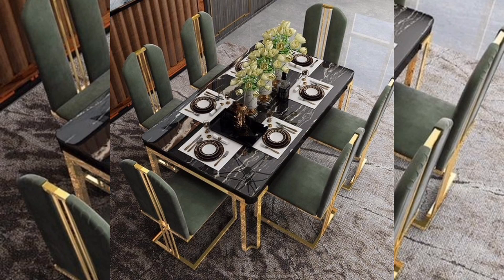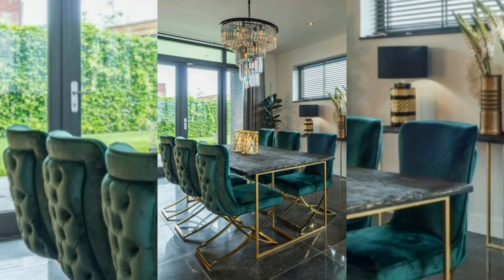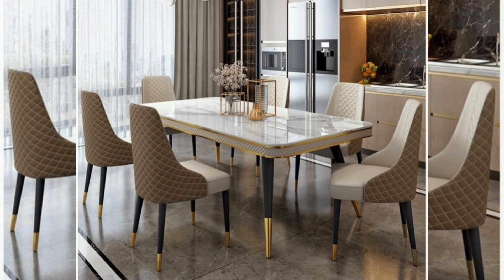Luxury dining tables are typically made from high-end materials such as solid wood, marble, high-end metal, and glass. These tables are often designed with attention to finish and touch, making them very stylish. Solid wood options include maple, oak, and cherry, which are popular choices for the luxury dining table.